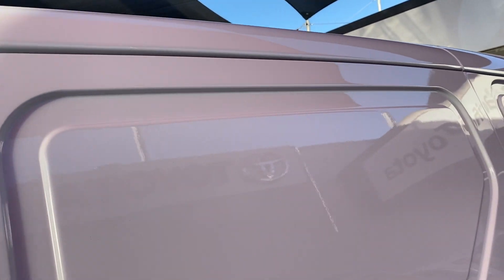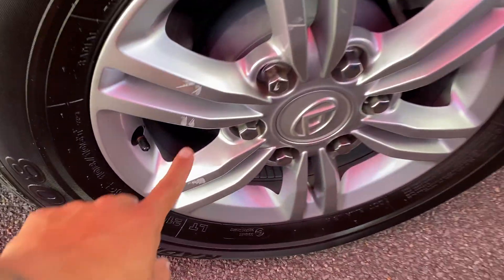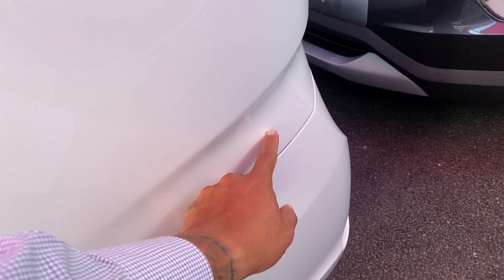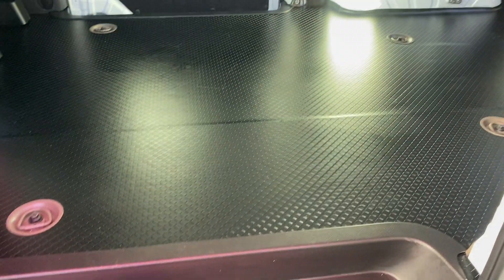I'll start with the exterior of the vehicle and then make my way inside the interior very shortly. The body itself — I can't fault it at all. The rear tires have a couple of little marks but nothing too major, and the tires are close to brand new with just a little dirt mark. It may be easier to open this door from this side due to the tight space, so I'll open it here.